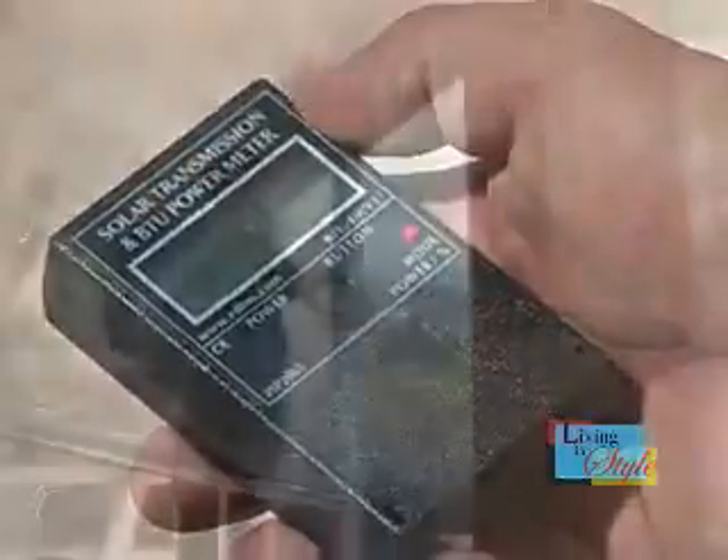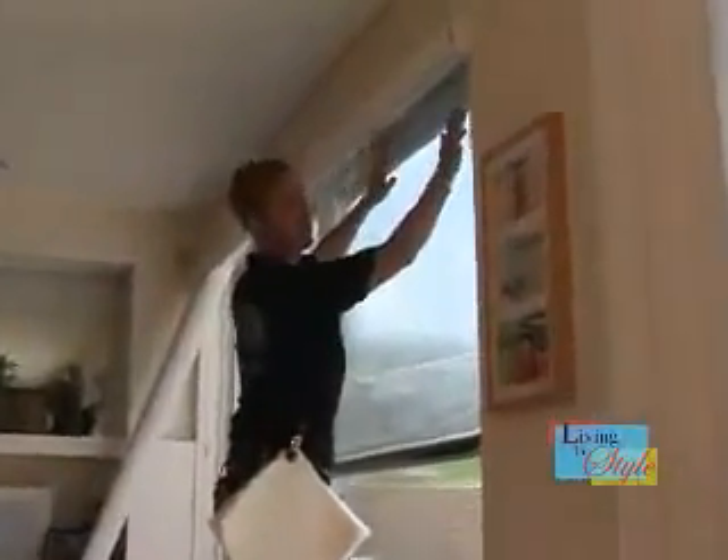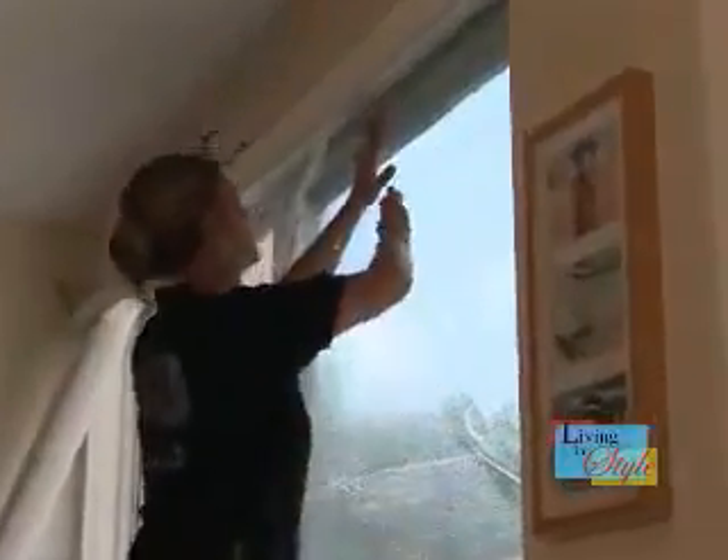The Prestige Series is also available in an ultra-safety and security version. The Ultra Prestige Series provides additional protection from burglars by making it more difficult to smash through the window, and during a storm, it helps keep shards of shattered glass in place.